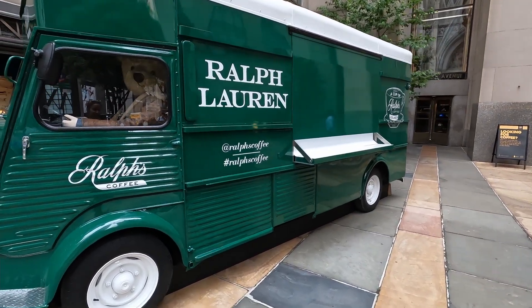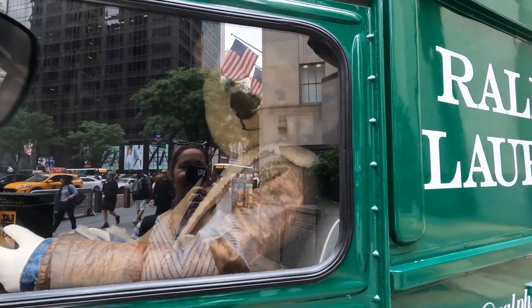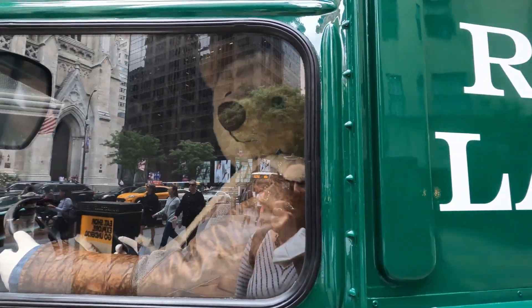And the very first thing I found was this dapper teddy bear driving this truck. Hello, little teddy bear. He may have been there forever and I never noticed him before, but that's part of what I love about this city - I'm always finding new stuff. And it's a dapper teddy bear. You can't not love that.